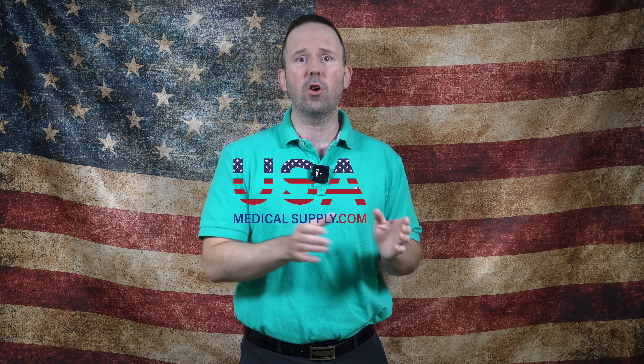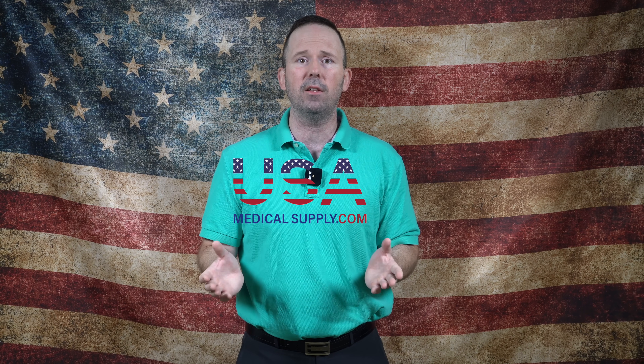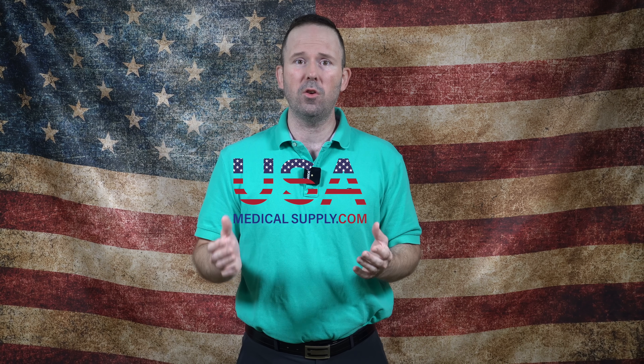In yesterday's video I said that 1,500 DreamStation 2's were being shipped out a day according to Phillips Respironics. Those DreamStation 2's are only auto CPAP devices, so if you're on BiPAP, SV units, or any other modality, my best advice is to assume your machine is going to be repaired rather than replaced.